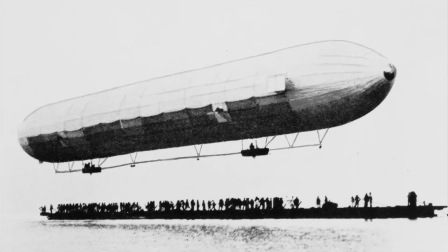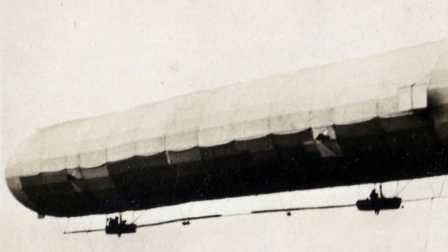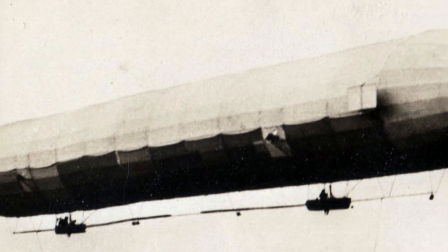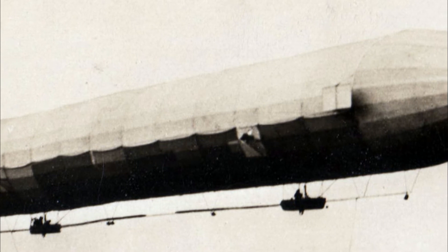LZ stood for Luftschiff Zeppelin, or Airship Zeppelin. Count Zeppelin had been devoting his energies to the design of large rigid framed airships since his retirement from the army in 1890.